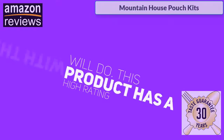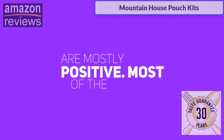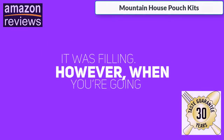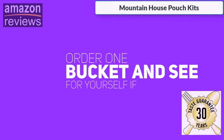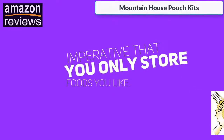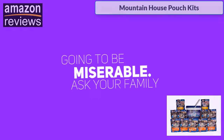This product has a high rating with over a thousand reviews that are mostly positive. Most of the satisfied customers mentioned that they liked the taste of the meals and that it was filling. However, when you're going about preparing for a crisis, it's best to order one bucket and see for yourself if you like the taste of these meals. It's imperative that you only store foods you like — if you don't, your survival situation is going to be miserable.